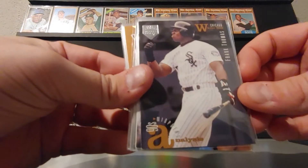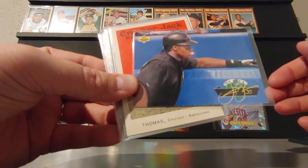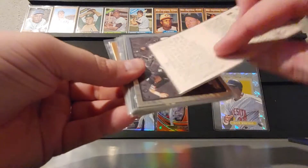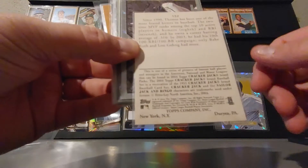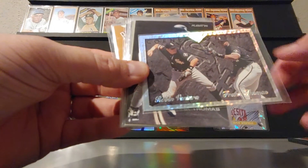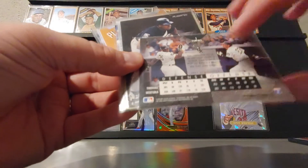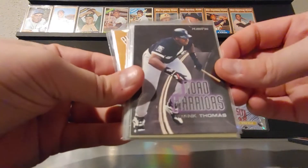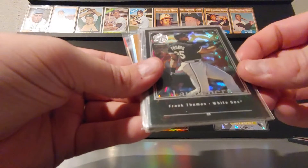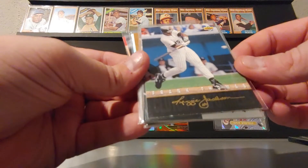So we have Frank Thomas Superstars on Canvas. We have this Electric Diamond Upper Deck Frank Thomas. We have an On Deck insert — I believe that's from 93 Upper Deck. We have Cracker Jack, I believe this is 2004. We have this Leaf Cornerstones insert — Robin Ventura and Frank Thomas — that is from 95. Surprisingly it's not numbered; pretty much everything was numbered. 95-96 Fleer Road Warriors, 94 Fleer Team Leaders.